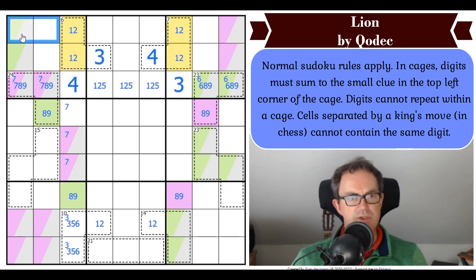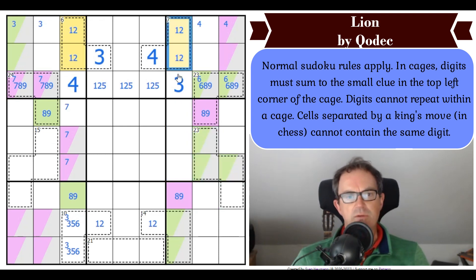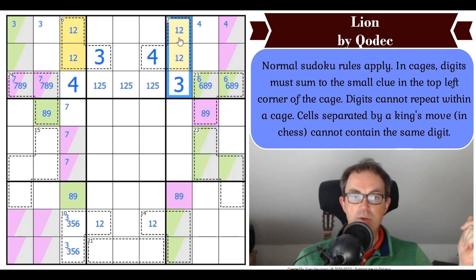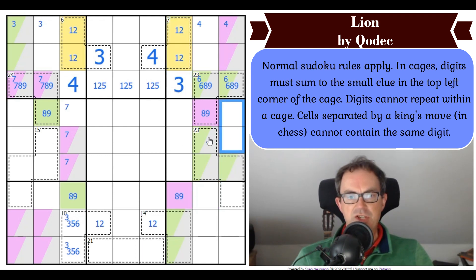What does that mean for this 23-cage? Looking at this box, we've got a 1, 2, 3 triple. How many of these 1s, 2s, and 3s can we put in our 23-cage? The answer is only one of them — because if we put two of them in, even the biggest two (3 and 2), they add up to 5, which means the other two cells would have to add up to 18. That's not going to work. So these digits appear in those cells, and only one of them appears in the 23-cage.